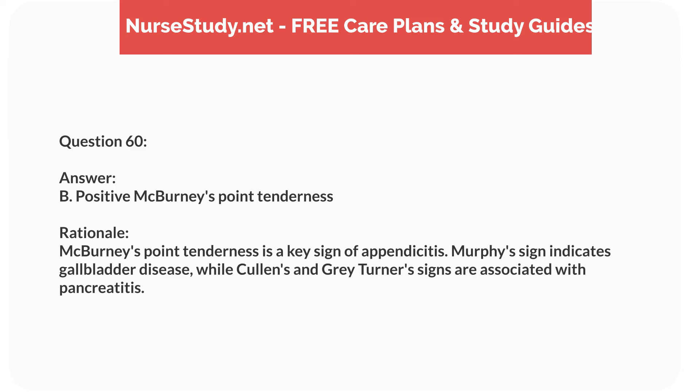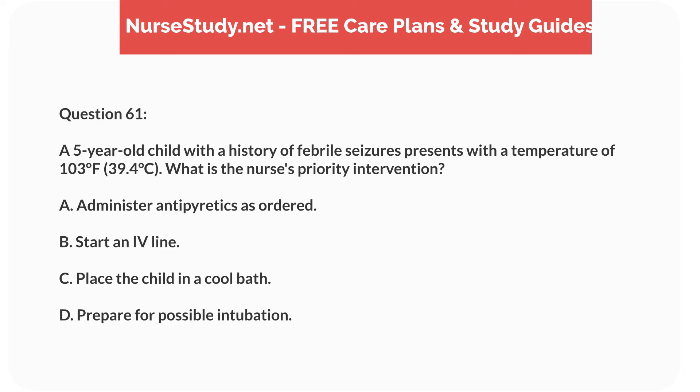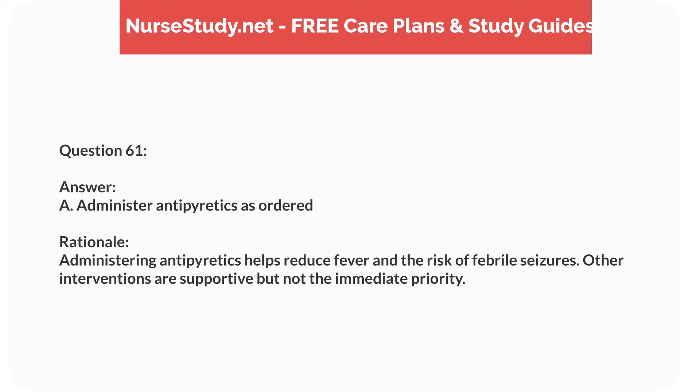Question forty-four. A 7-year-old child with a history of type 1 diabetes is brought to the clinic with nausea, vomiting, and abdominal pain. The blood glucose level is 450 mg/dL and ketones are present in the urine. What is the priority nursing intervention? Answer: A. Administer rapid-acting insulin. Rationale: The child is exhibiting signs of DKA, and the priority intervention is to lower blood glucose levels with rapid-acting insulin. Fluid intake and monitoring are also important but secondary.